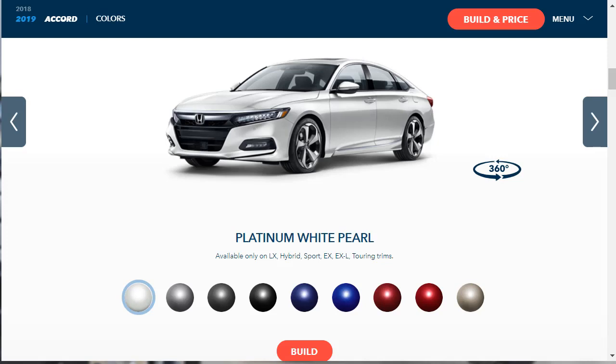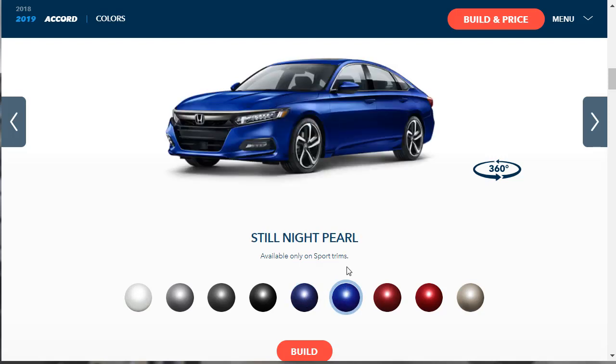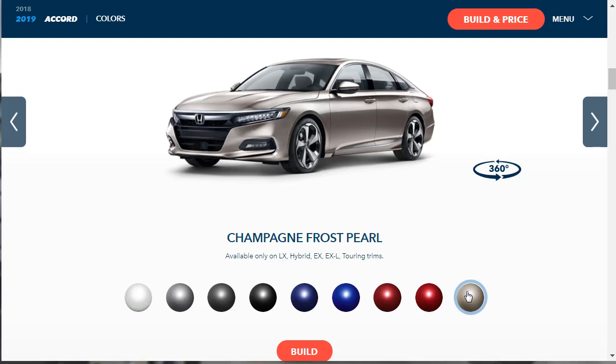Let's see what exterior colors are available for the 2019 Honda Accord. It's showing it in platinum white pearl, available across all trims. Then there's lunar silver metallic, modern steel metallic, crystal black pearl, obsidian blue pearl, and still night pearl — which is only available on sport trims, as is San Marino red. There's also radiant red metallic, available on all trims, and champagne frost pearl, which doesn't appear to be available on the Sport model.